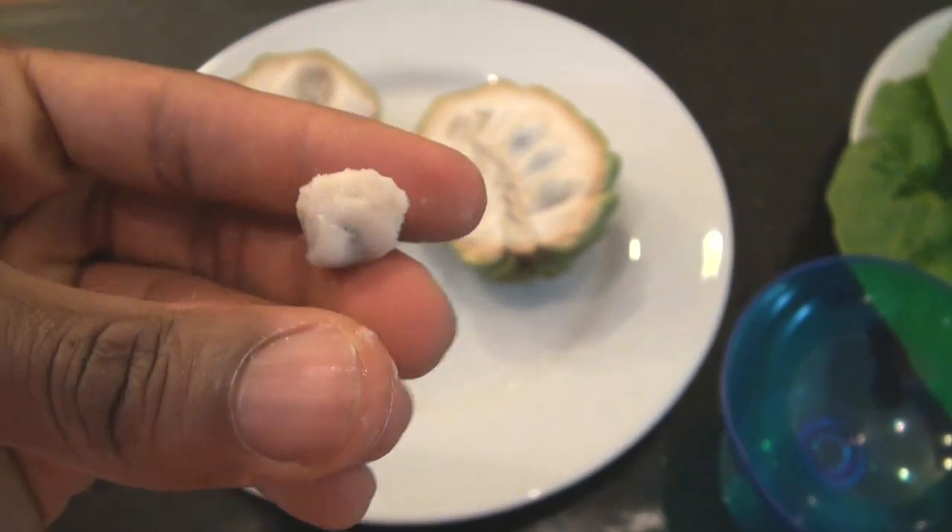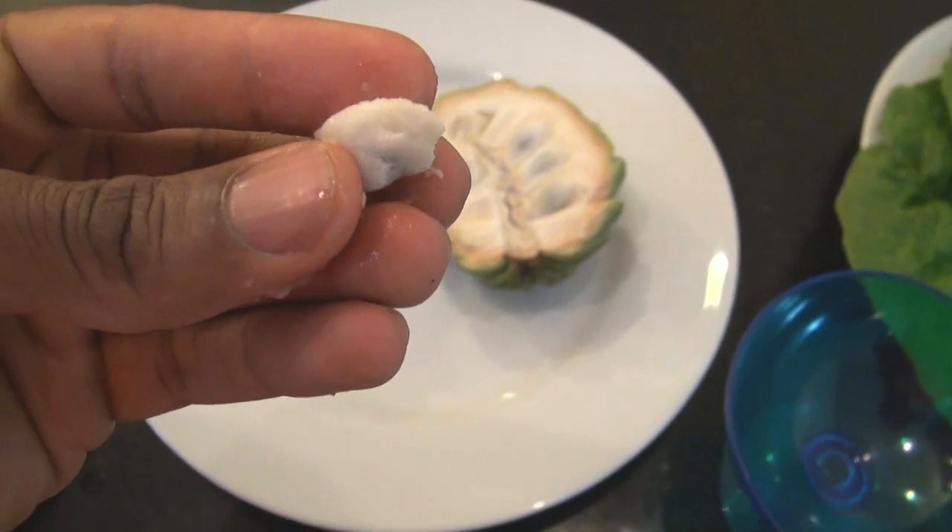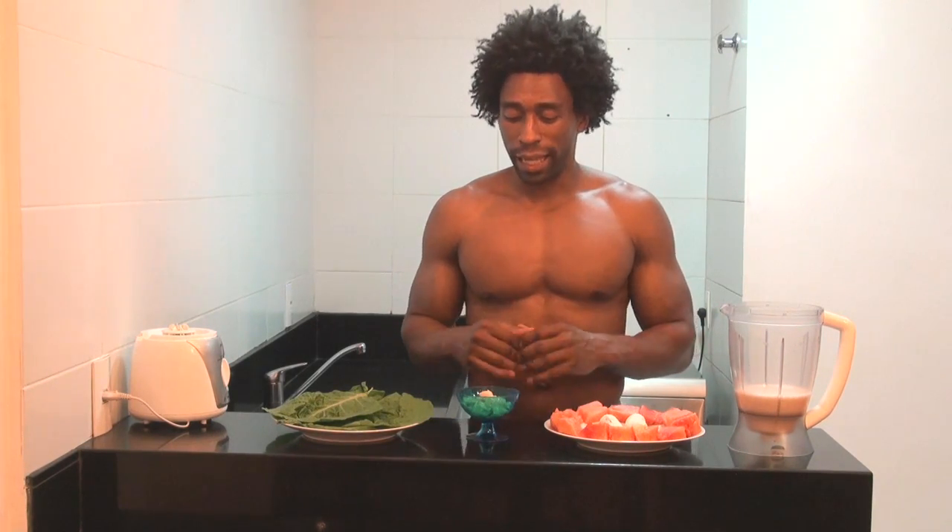Atemoya is high in fiber, and fiber helps satiate our hunger. Fiber also helps stabilize our blood sugar levels, and this atemoya is just delicious. So if you ever come out to Rio de Janeiro, Brazil, make sure that you try it.